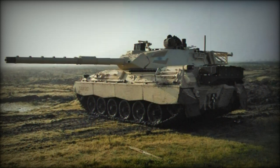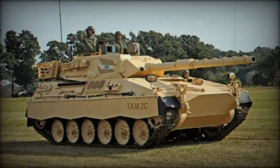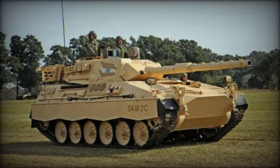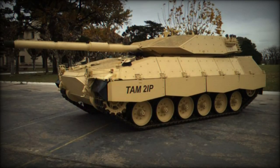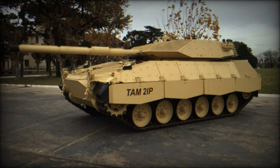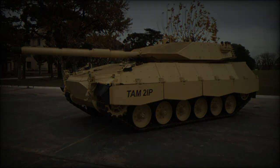Powered by a German MTU MB833 Ka-500 series supercharged six-cylinder diesel engine, the TAM delivers 720 horsepower, enabling a maximum speed of 46 miles per hour and an operational range of 580 miles. A conventional torsion bar suspension system enhances cross-country mobility.